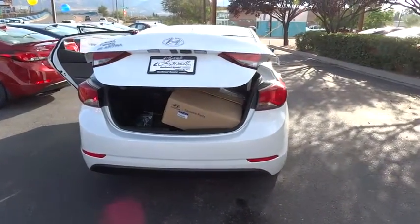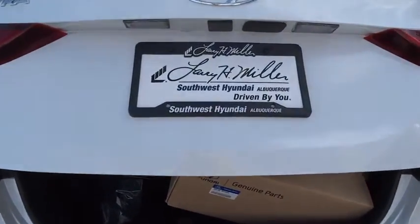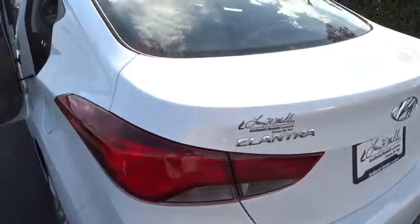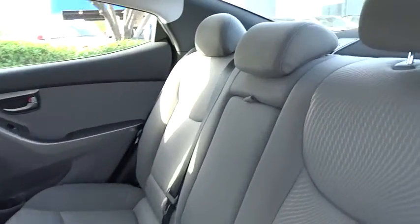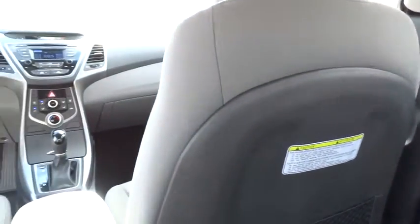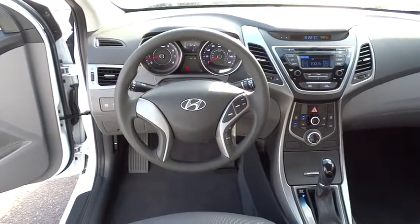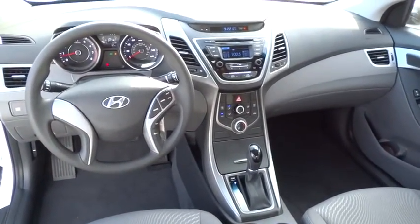Wouldn't you look great in this vehicle? Stop in today and see for yourself. www.elantra.com